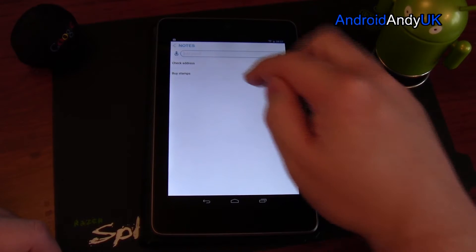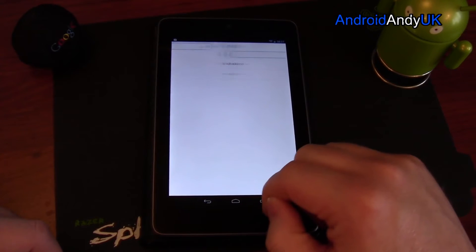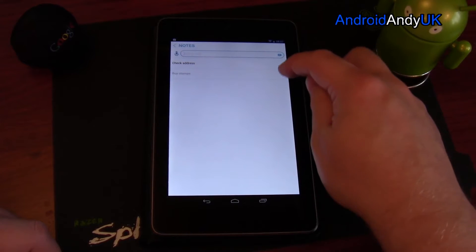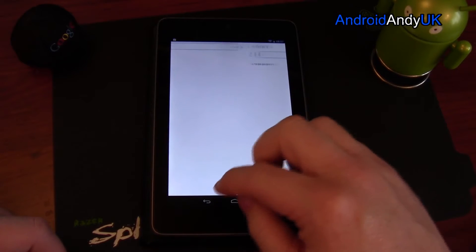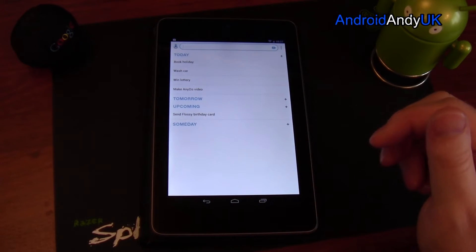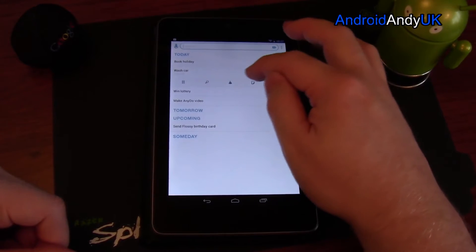If I buy stamps, I can swipe across and that crosses it off the list. I think it will stay there until I tap on the delete option, or there is somewhere an option to remove all completed tasks.